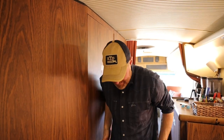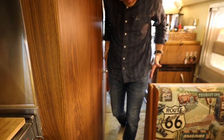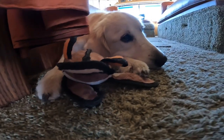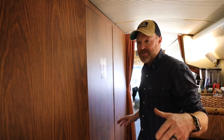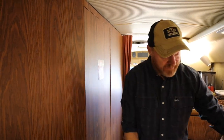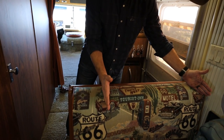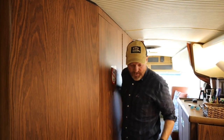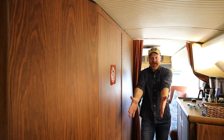The only gripe we might have is this hourglass shape right here — I can hardly fit inside. And guess where Charlie likes to sleep? Right here, which means every time you want to go to the bathroom it creates a little bit of a bottleneck. We're not sure if we're going to do a renovation or keep it as is. If we were to make a change, we'd make this dinette cushion just a little bit narrower so it'd be easier to pass through this area.